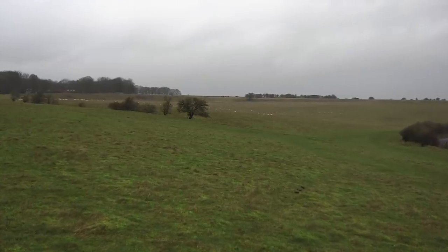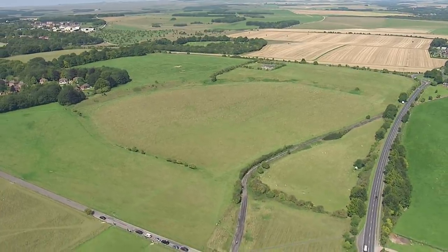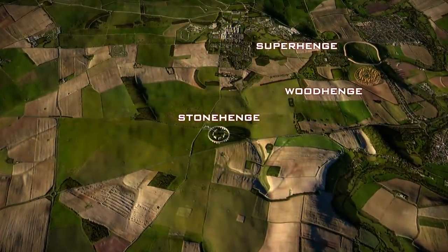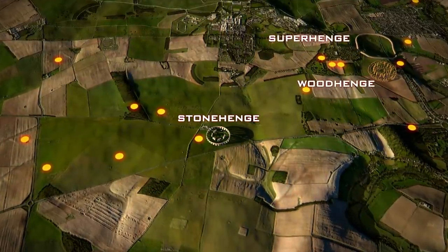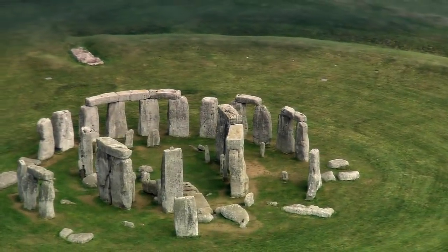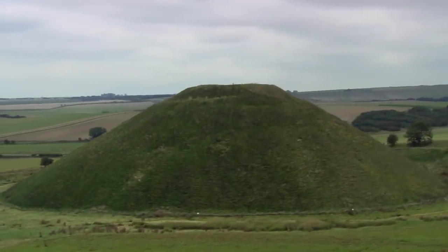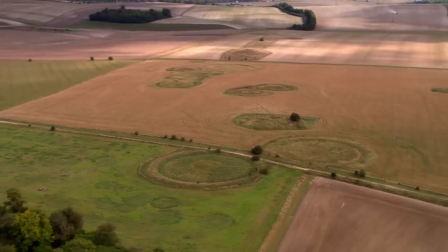Incredibly, the newly discovered Superhenge is not all that has been uncovered beneath the Earth here. Since July 2010, an international team of experts, part of the Stonehenge Hidden Landscapes Project, has been mapping the entire area using the latest technology. More than 15 underground sites have been found. The landscape around Stonehenge is actually archaeologically very, very rich. Rather than Stonehenge being this monument that sits by itself in Salisbury Plain, what has been revealed is that it is part of a vast sacred landscape that once covered Salisbury Plain and went all the way down to the River Avon.